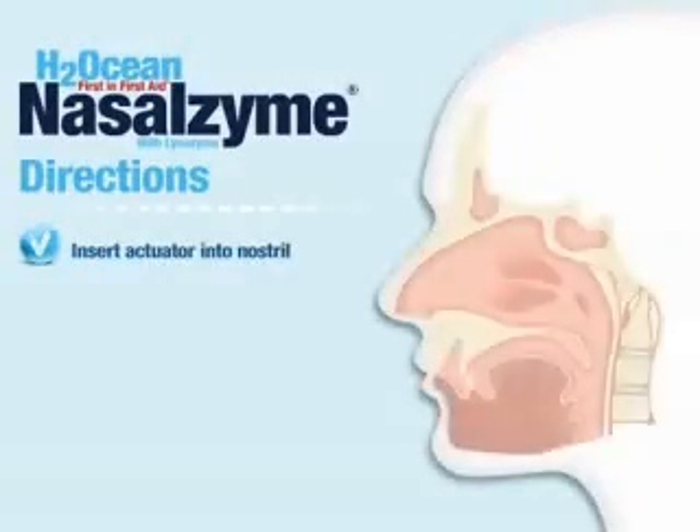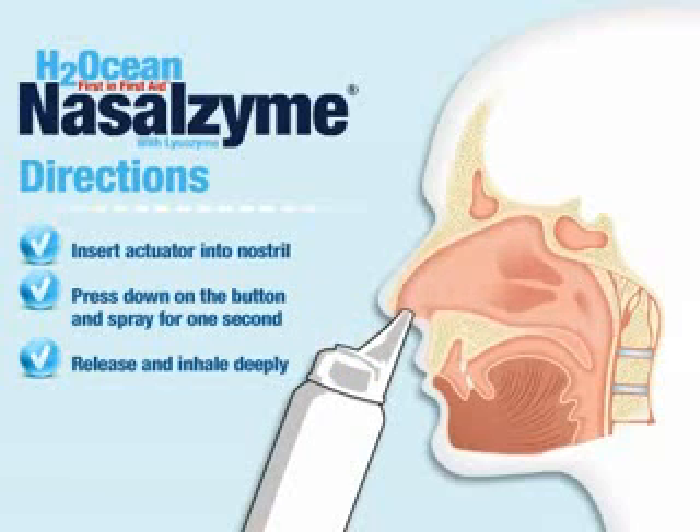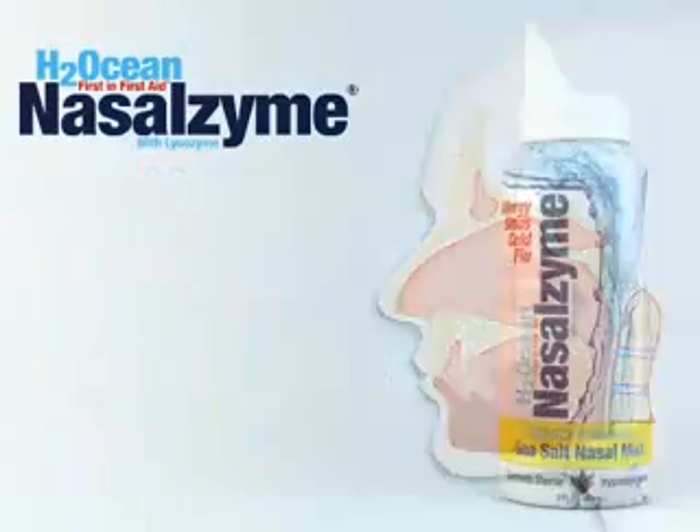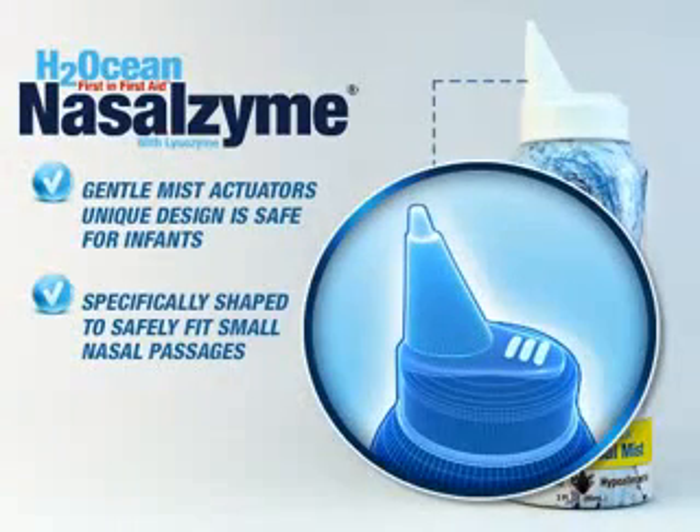Insert actuator into one nostril. Gently press down on the button and spray for one second. Release button and inhale deeply. Repeat same steps in other nostril. Please remember that the gentle formula has a special actuator designed to fit any size nostril, including infants and children.